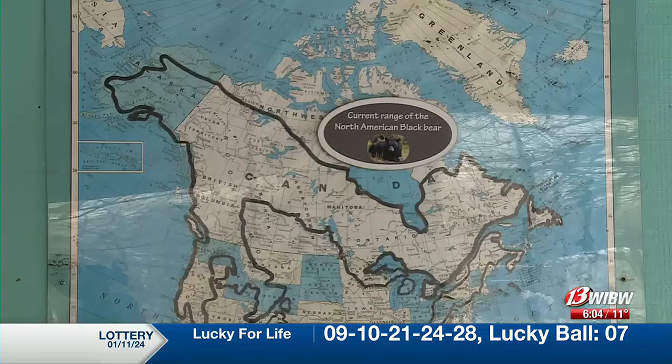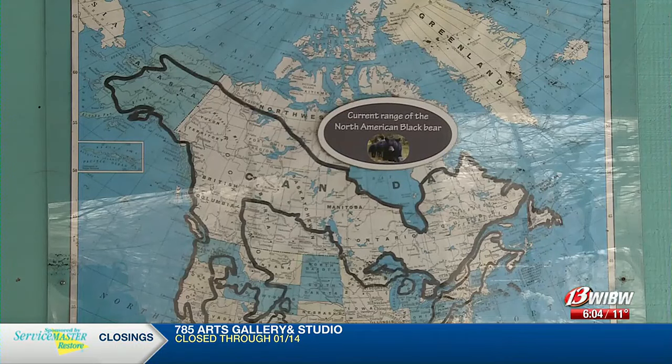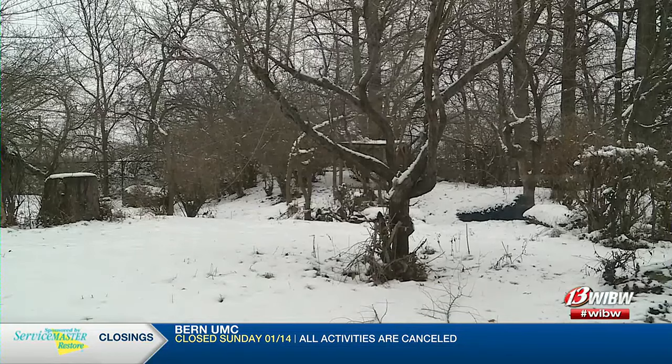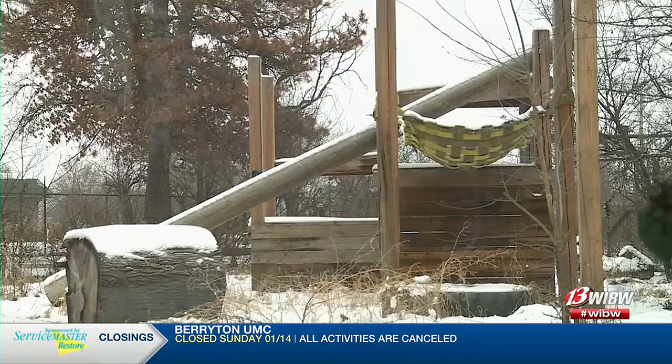A really good example of that would be their black bear. Her name is Val. They have a den outside that she has dug under a log, which she will sometimes den in over winter. They've also made a den space in her indoor area with some straw to keep it warm, so she can decide if she wants to den outside in the den she actually dug herself or inside in the one they made for her.